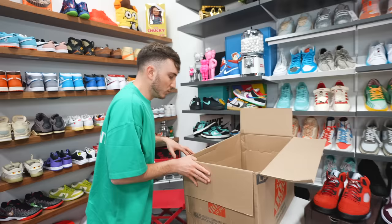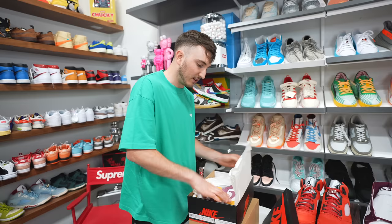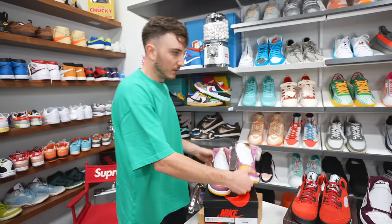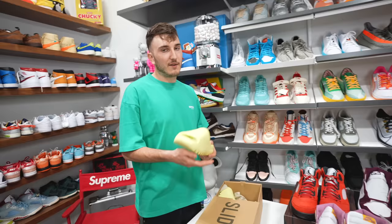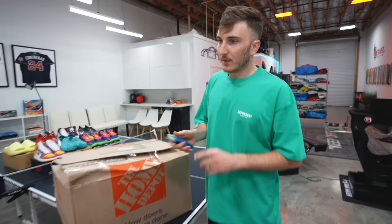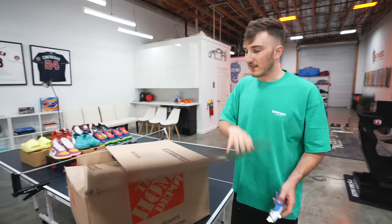In this box we also have a Yeezy Slide and another Jordan 1. The Jordan 1 Brotherhood, size 9 — pink and yellow pair, an interesting colorway, kind of harder to wear but pretty cool, going for right around retail. And a pair of Yeezy Slides — this is the glow green, size 10. Yeezy slides are gonna be big with summer coming up. I'd say the first box is between $1,500 and $1,750. So there's a good bit of value left in the second box. Like they said, that was an appetizer.